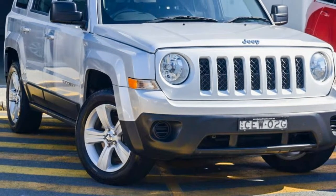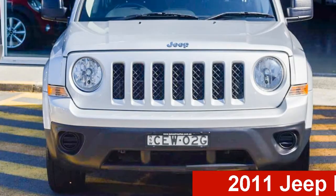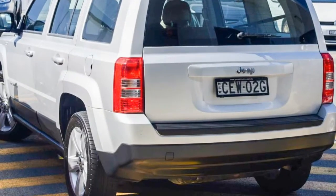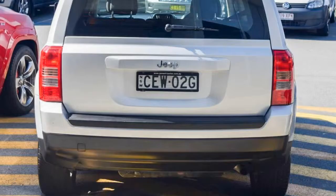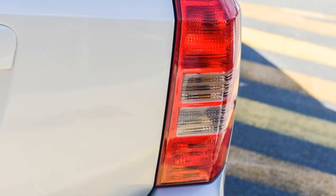Be the envy of your friends in this 2011 Jeep Patriot. This Patriot has a reliable 2.4 litre engine that gives you more control with its manual transmission. The attractive silver exterior is complemented by its stylish interior.